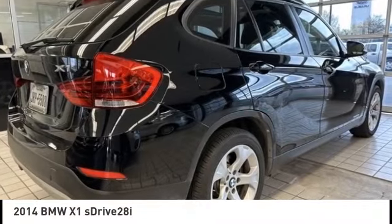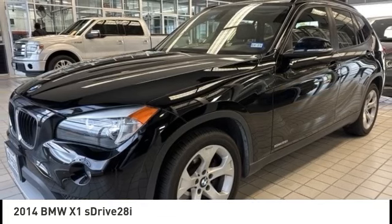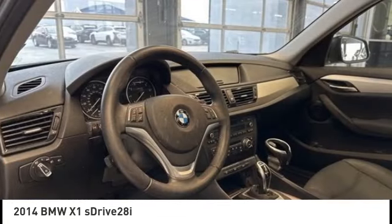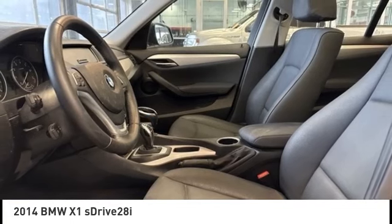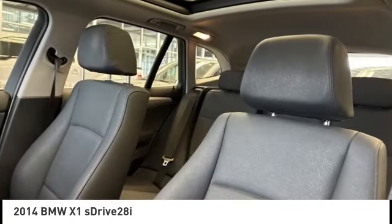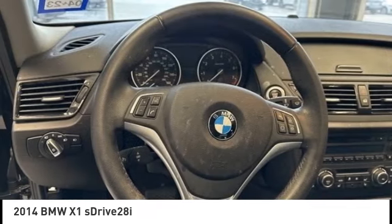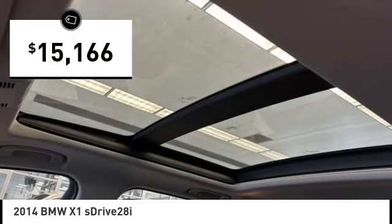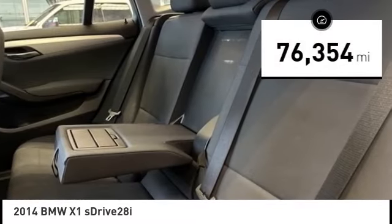Come test drive the 2014 X1. Based on the BMW 3 Series, the X1 is a compact crossover SUV, slightly smaller than the X3. The X1 gives you all the refinements, power and style of other BMWs in a slightly smaller, sporty and easy to navigate option, and is priced below $20,000. This vehicle has less than 80,000 miles.